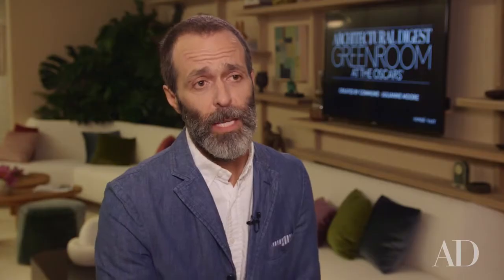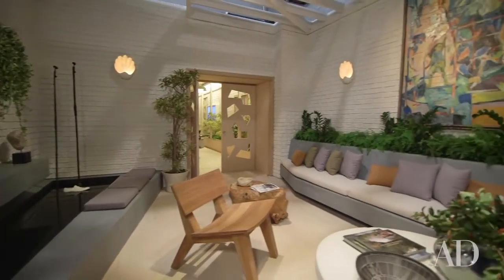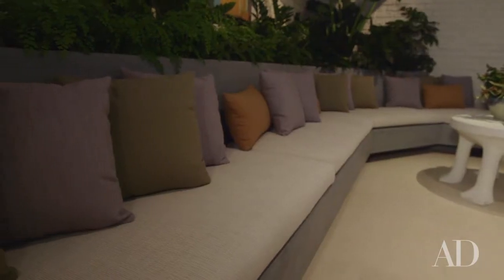The patio area was particularly important this year because we were trying to create this indoor-outdoor feel for the room. Sutherland was a perfect partner for that and we also loved their fabric line by Perennials — it was the perfect package for the outdoor area.